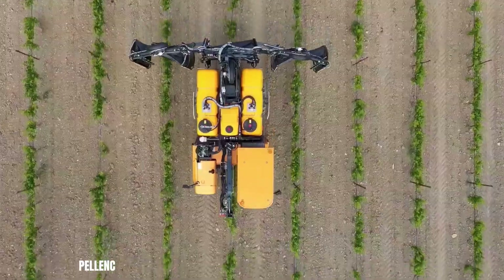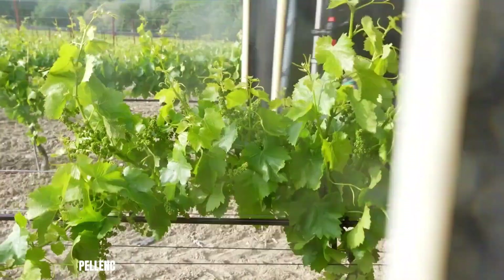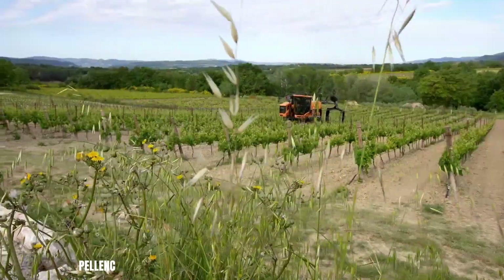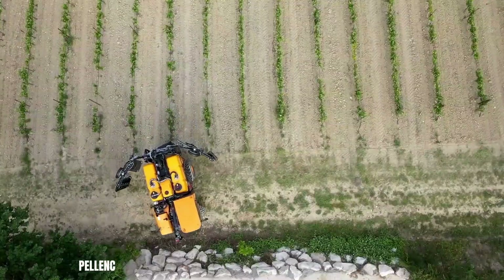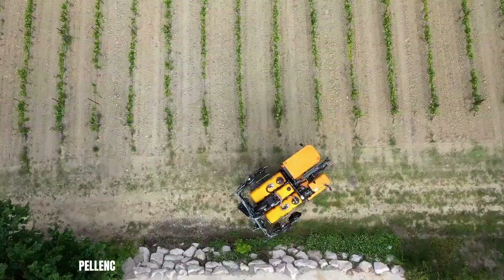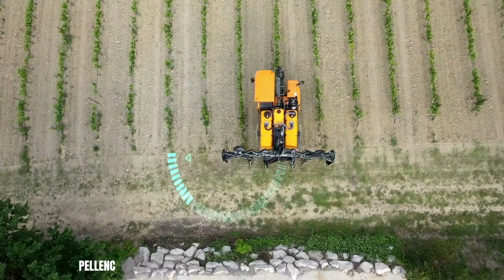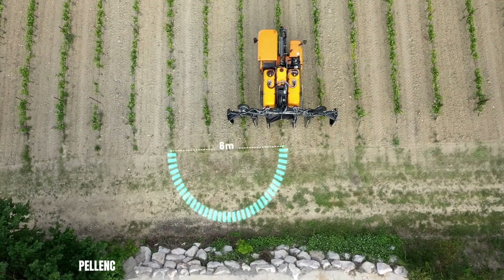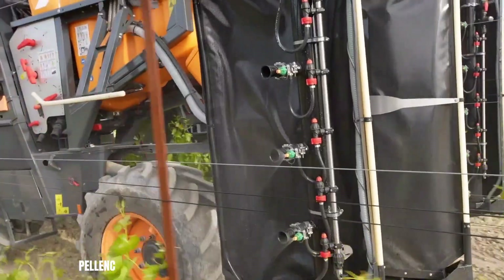The Pellent 3000 is a high-performance sprayer designed specifically for vineyards. It offers a large tank capacity of 3000 litres, ensuring efficient coverage of extensive vineyards. The machine's advanced features, such as variable flow pumps, precise ultrasonic ground tracking and adjustable diffusers, contribute to optimal spray application and reduced drift.